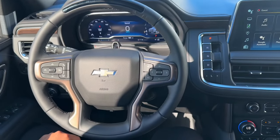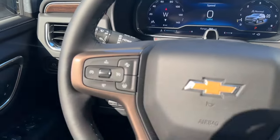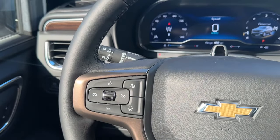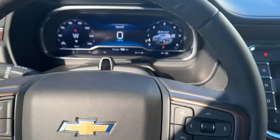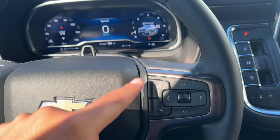On the steering wheel you have a four-spoke leather-wrapped wheel with brown accents, specific to the High Country. On the left-hand side you have cruise control, forward collision warning, and SuperCruise — Chevrolet's self-driving system. You also have controls for the instrument cluster screen along with voice command.